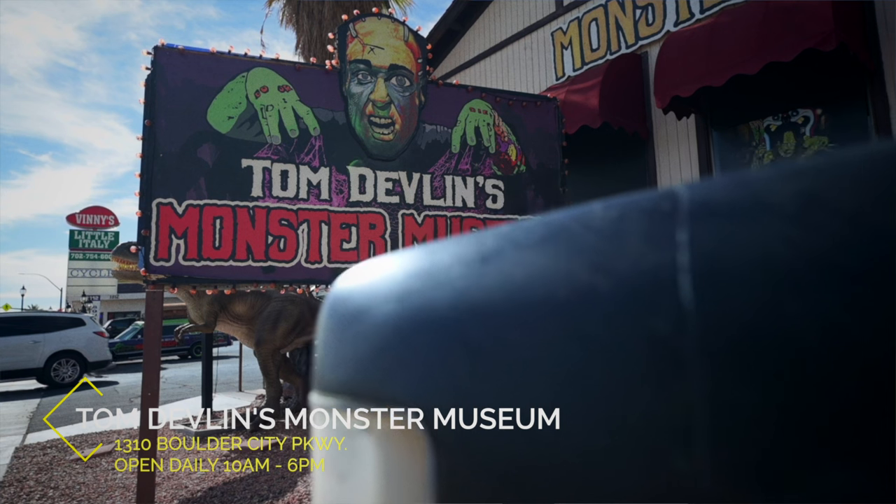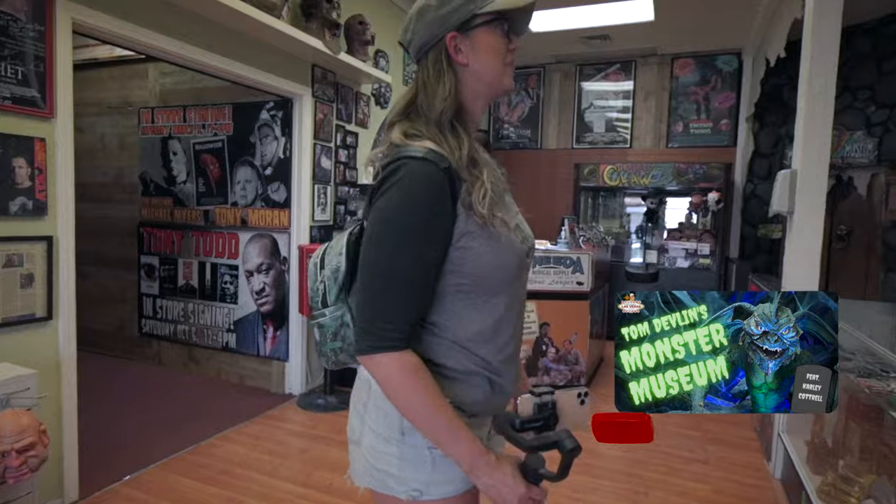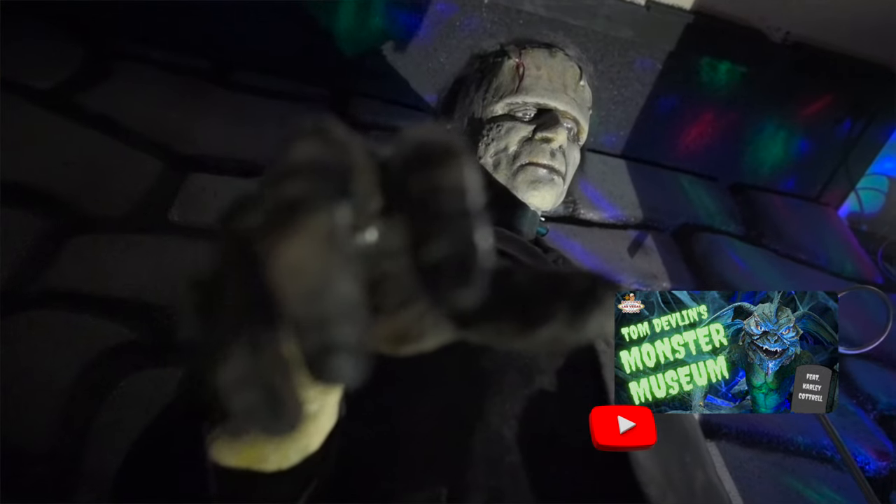Next up in Boulder City is the Tom Devlin Monster Museum — this is a special effects museum. I'm going to put a link to a video I did last year here with Carly. The museum is open from 10 a.m. to 6 p.m. daily. Prices are $20 for adults, ages 6 to 12 are $10, and children 5 and under are free.